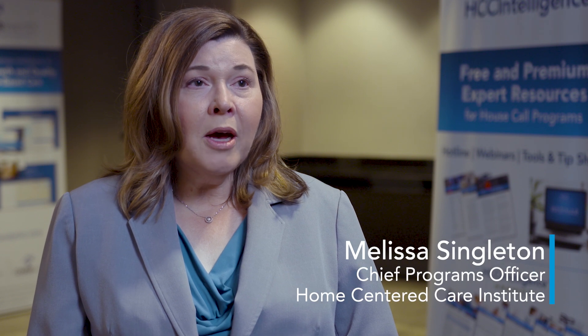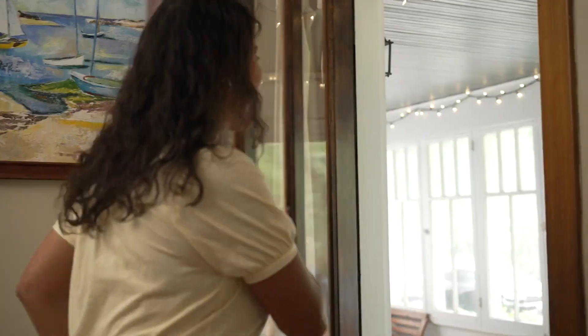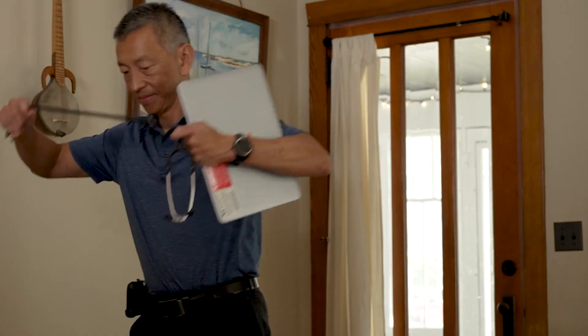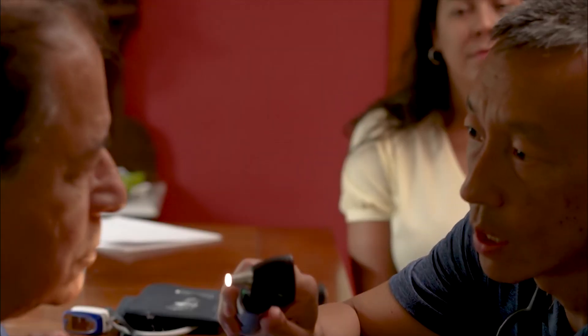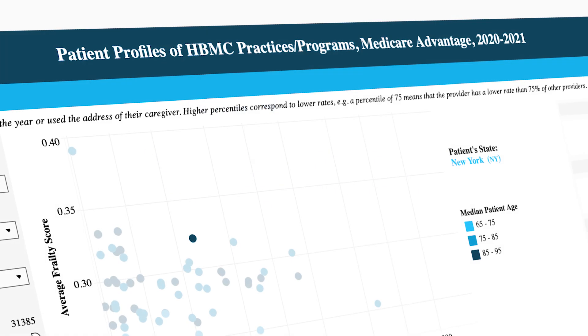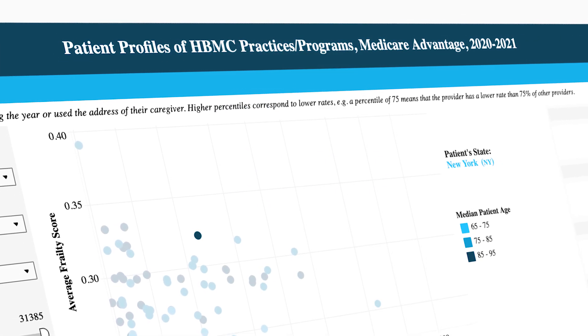Confer Analytics is really about putting the right tools in the hands of the providers and the practice leaders who are running these programs, who are identifying the patients who would benefit from their services and are reaching out to them. The Confer Analytics dashboard on home-based medical care in Medicare Advantage is one of those tools.